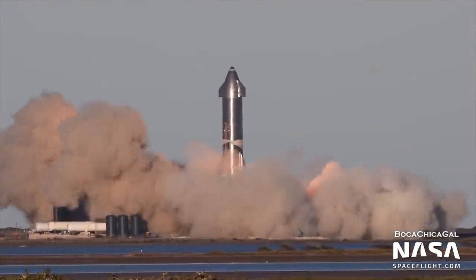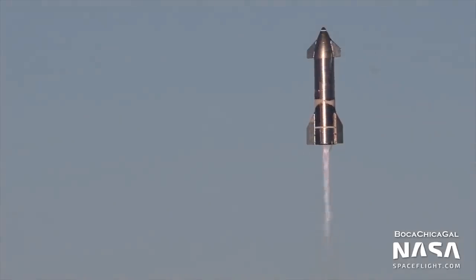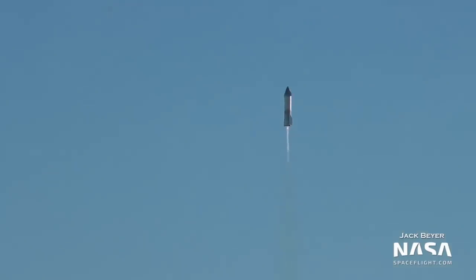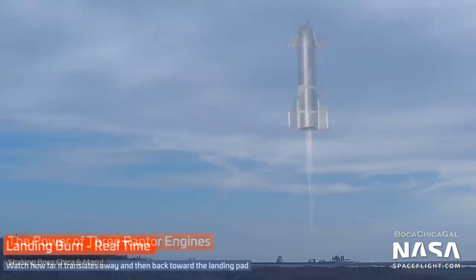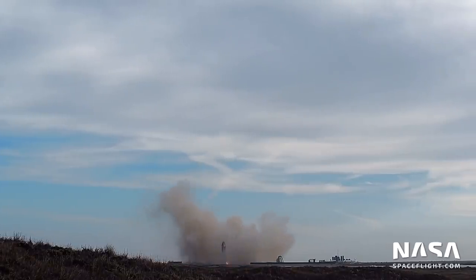SpaceX has been pushing ahead with development flights of their Starship rocket over the past few months. Four full-scale prototype Starships have flown since December 2020. While only one of the four, SN10, actually completed a landing, each flight has provided priceless data for the development program.